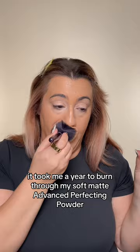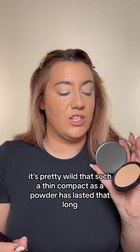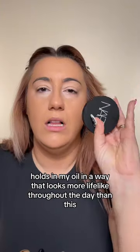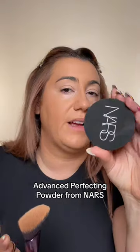It took me a year to burn through my Soft Matte Advanced Perfecting Powder — I just hit pan on it. It's pretty wild that such a thin compact as a powder has lasted that long. Nothing for me holds in my oil in a way that looks more lifelike throughout the day than this Advanced Perfecting Powder from NARS.